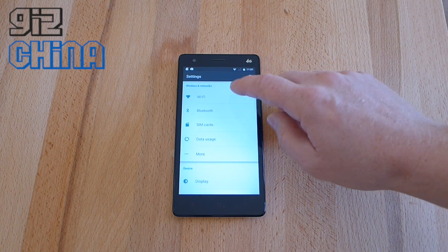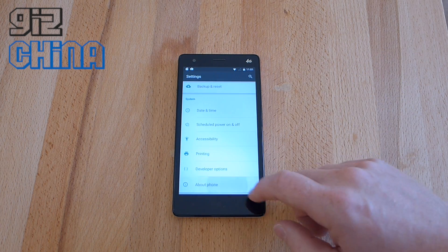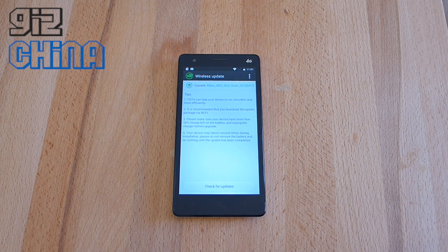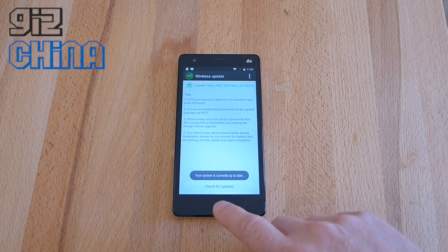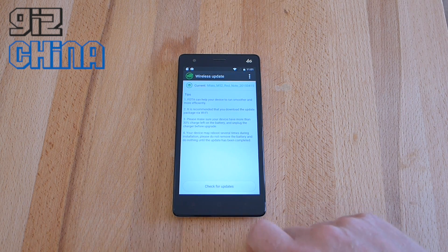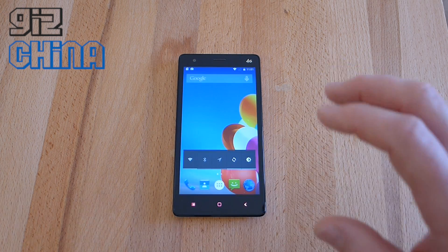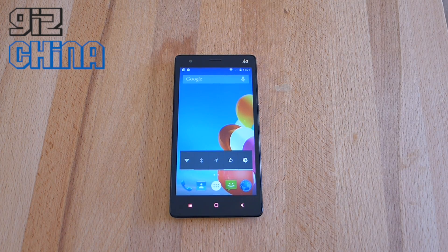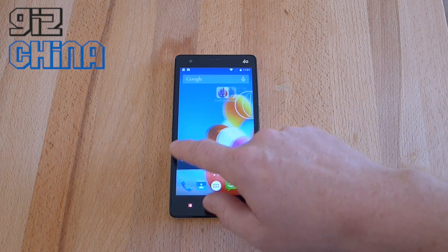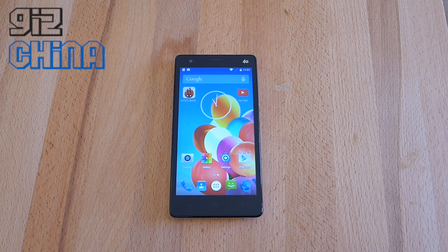But if you do want to update, head into Settings on your KitKat running phone, go down to About the Phone, then Wireless Update, and an update should be there. Just click Updates and it will tell you whether your system is up to date or not. Like I say though, if you are already on KitKat, you might want to stick with that for a little bit while longer until another Lollipop update comes along.